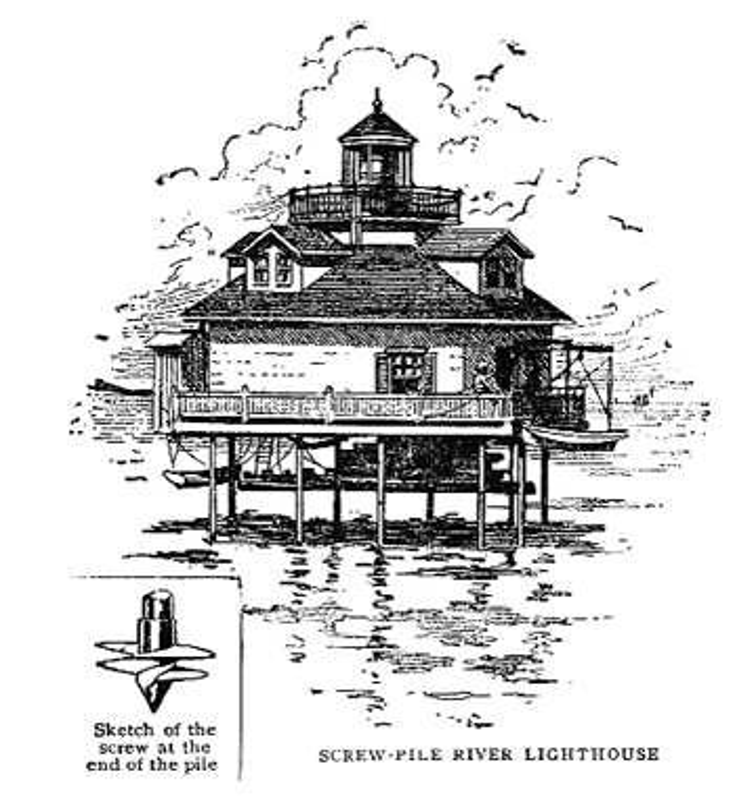Spit Bank Lighthouse, in Cork Harbor, Ireland, was built by Alexander Mitchell between 1851 and 1853 and is still in use. Carey's Fort Reef Light, four miles east of Key Largo, Florida, was built in 1852 and was the oldest screw-pile lighthouse still in service in the United States, until it was deactivated in 2014. Screw-pile lighthouses on the reefs in Florida are tall skeletal towers, with living and working quarters set high above the reach of storm waves.